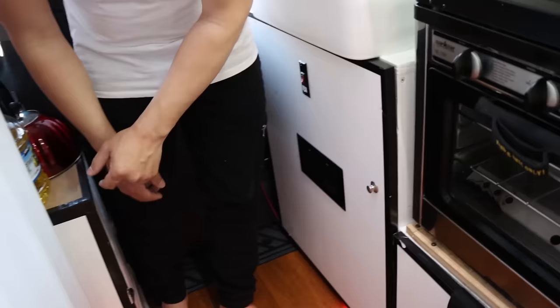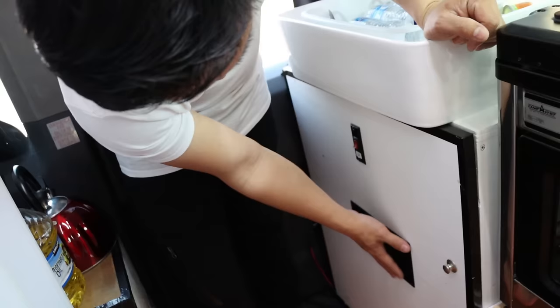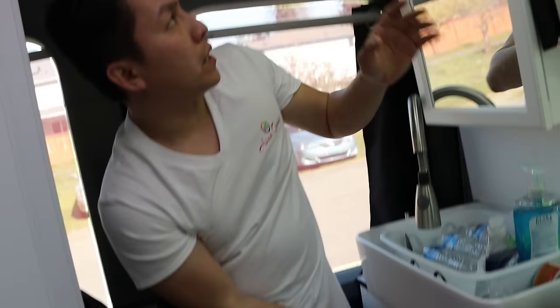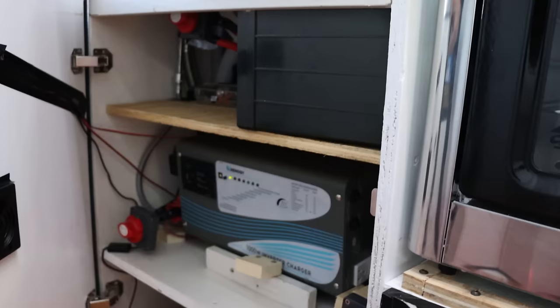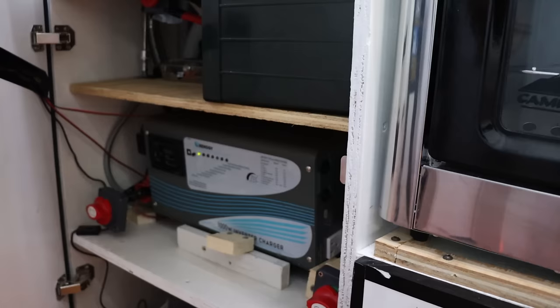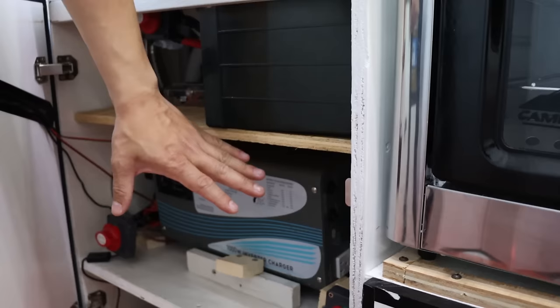It has a ventilation fan for hot summer days — you can turn it on and it'll suck out all the hot air from inside while the battery is charging. Here's the light switch that lights up your bathroom area for brushing teeth at night or applying makeup. Here we have our lithium batteries and all the electronics — this is your inverter charger. And we have all the disconnect switches for solar, the main inverter, and the alternator charging switch while you're driving.